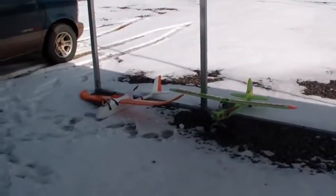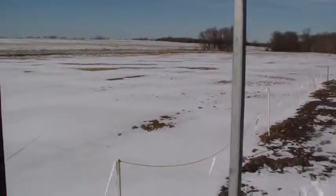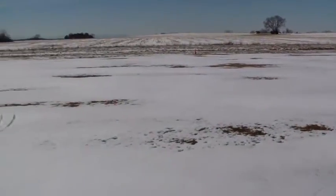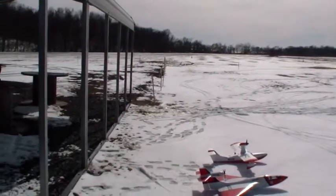Got a couple of other airplanes that will fly today. Let's see what the field looks like — nice snow conditions, blue skies, and all this to ourselves. Winds are light today, temperatures are nice, and we're happy.